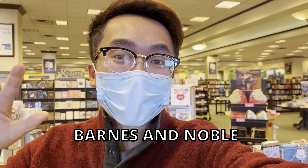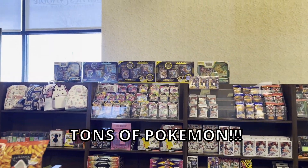Hey guys, it's your boy Kenny Boulder at another Barnes & Noble restock. Today is the day they finally got the EV boxes, so check it out guys — they have a lot of stuff.